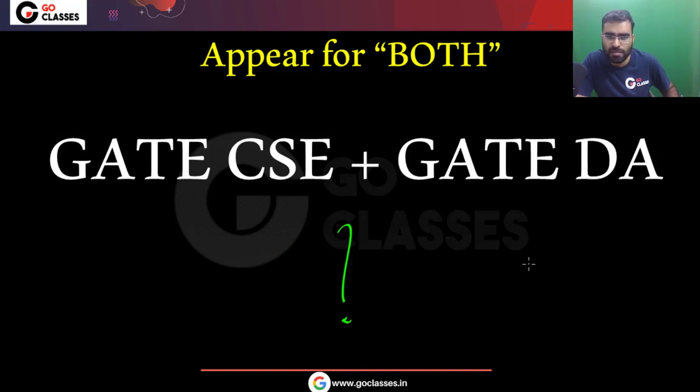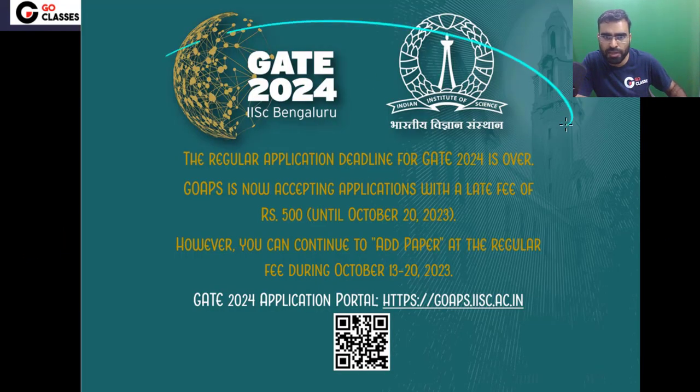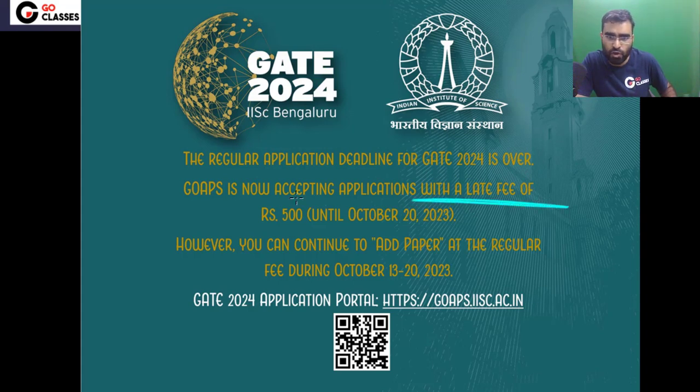Before we discuss, let me share one important news regarding the GATE 2024 application form. The regular application deadline has already passed. If you have already applied for GATE 2024, you don't have to worry. But if you did not apply, you can still apply with a late fee of 500 rupees. This extension is only till 20th October.